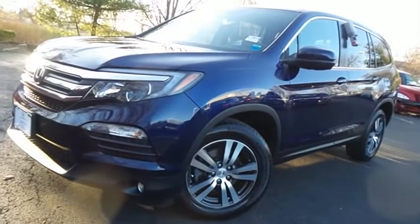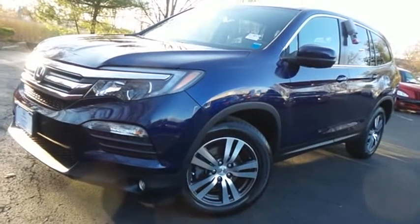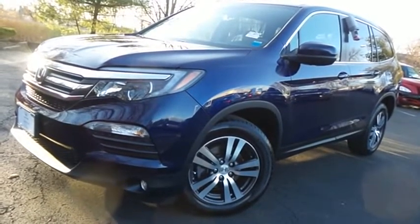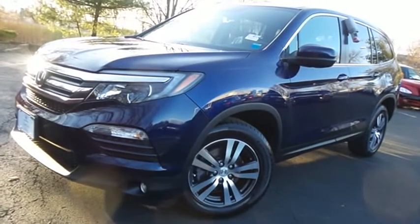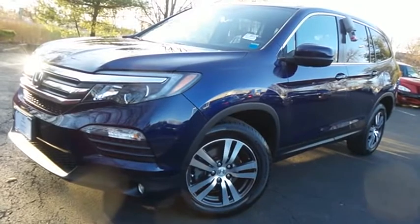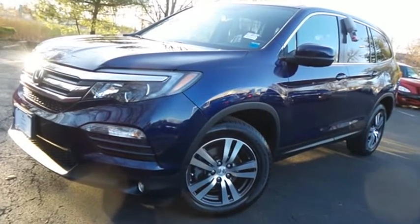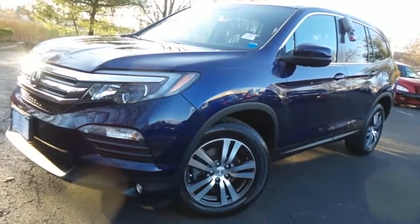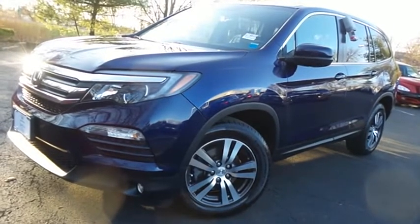Come down to Honda of Nanuet today and test drive this gorgeous, fully loaded, extra clean, fuel efficient 2017 certified pre-owned Honda Pilot EXL all-wheel drive — with Bluetooth, reverse camera, blind spot camera, premium sound system, and only 27,000 miles.